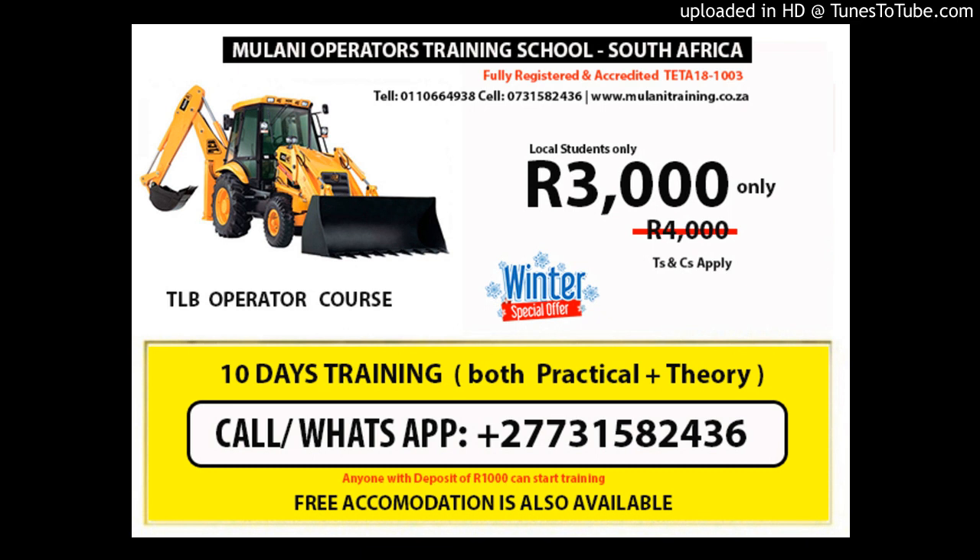Assessment methods: we conduct a formative theoretical assessment at the beginning of the course to gauge the learner's initial understanding — for novices only. At the end of training, a summative theoretical and practical application assessment is conducted to determine if the learner is competent. If not, additional developmental areas are identified and suggested.